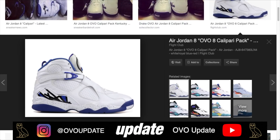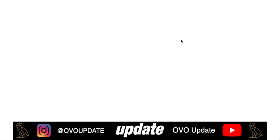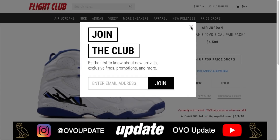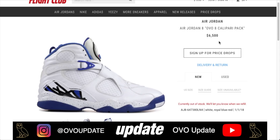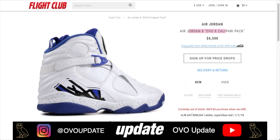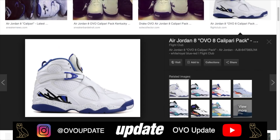Moving on to number nine — you guessed it — we got the white pair of Calipari Packs. As you can see on Flight Club, these are not a cheap pair of shoes. They're actually going for six thousand five hundred dollars for just the white pair, which is why this pair comes in at number nine on the top 10 most rare OVO Jordan list.